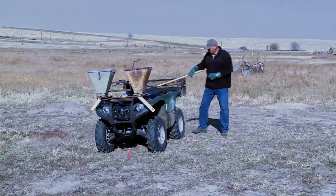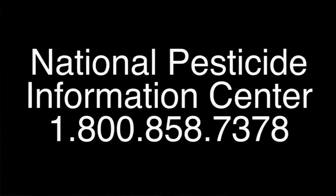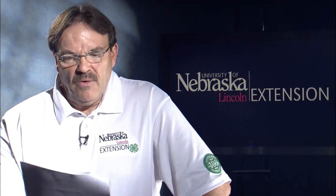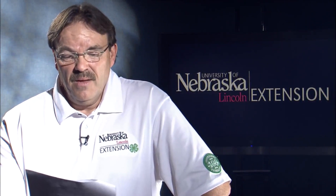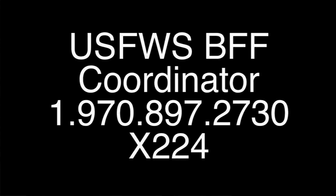The presence of any dead or dying prairie dogs must by label be reported to the National Pesticide Information Center at 1-800-858-7378. Any ill or sick federally endangered species such as black-footed ferrets that are found must by label be reported to the U.S. Fish and Wildlife Service at 1-303-236-7540. Any black-footed ferrets found must by label be reported to the U.S. Fish and Wildlife Service black-footed ferret coordinator at 1-970-897-2730, extension 224.